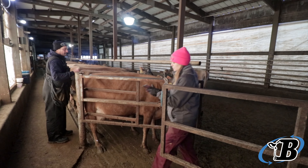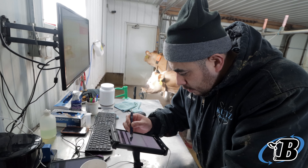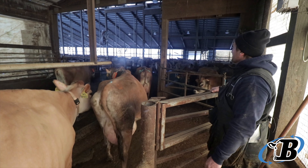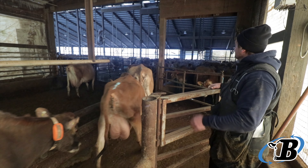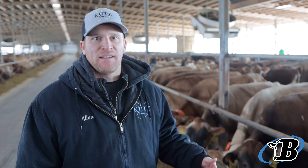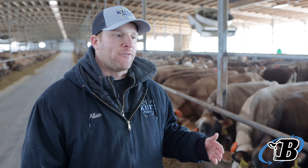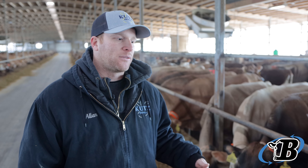It also allows us to use that data to look at the whole herd and overall health and numbers of events that happen. By recording everything that happens to each cow every day, we are able to dive deeper into those details and help find ways to improve processes and make our cows healthier.